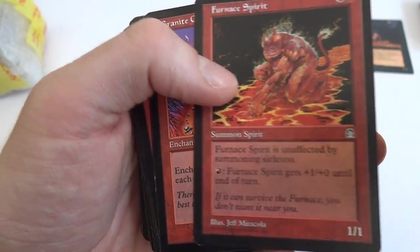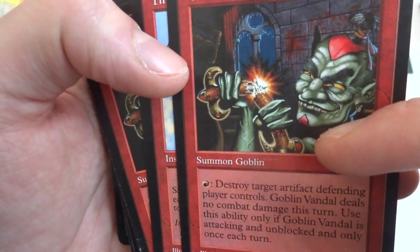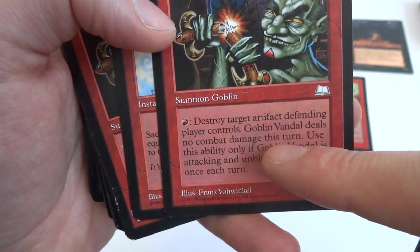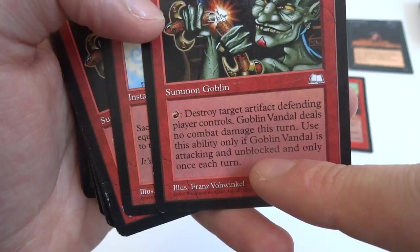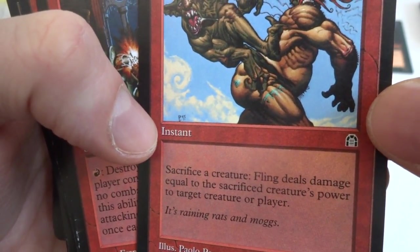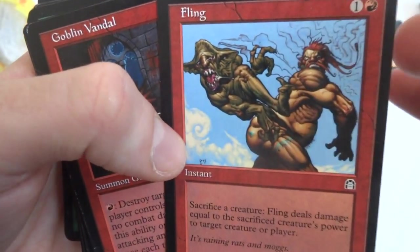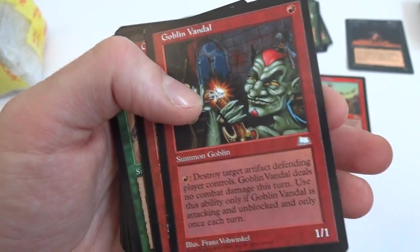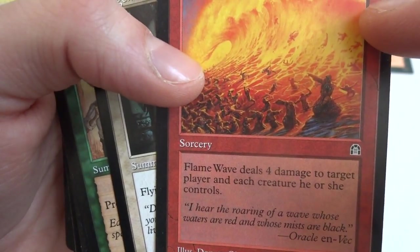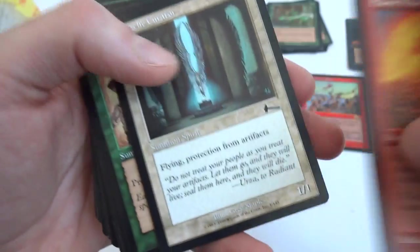Got some more Visions, Fire Blast, Furnace Spirit, Goblin Vandal, Goblin Medic. Goblin Vandals — one red, 1/1 summon goblin. Looks like he's got a firecracker about to throw it. Destroy target artifact defending player controls, Goblin Vandals deals no combat damage this turn — use this ability only if Goblin Vandals is attacking and unblocked, only once each turn. A Fling — sacrifice a creature, Fling deals damage equal to the sacrificed creature's power to target creature or player. It's an instant and you can do a lot of damage instantly. Flame Wave — huge casting cost, three and four red: deals four damage to target player and each creature that player controls. Boom — huge flame taking their whole army out.